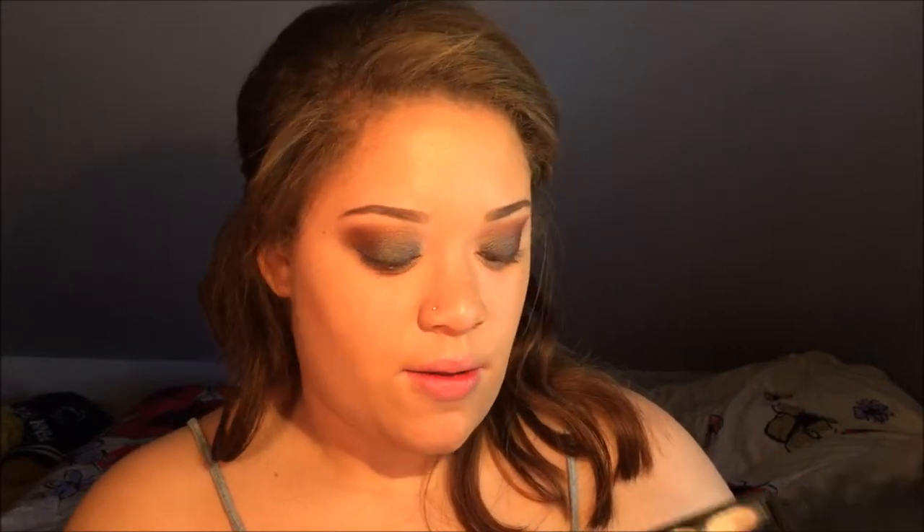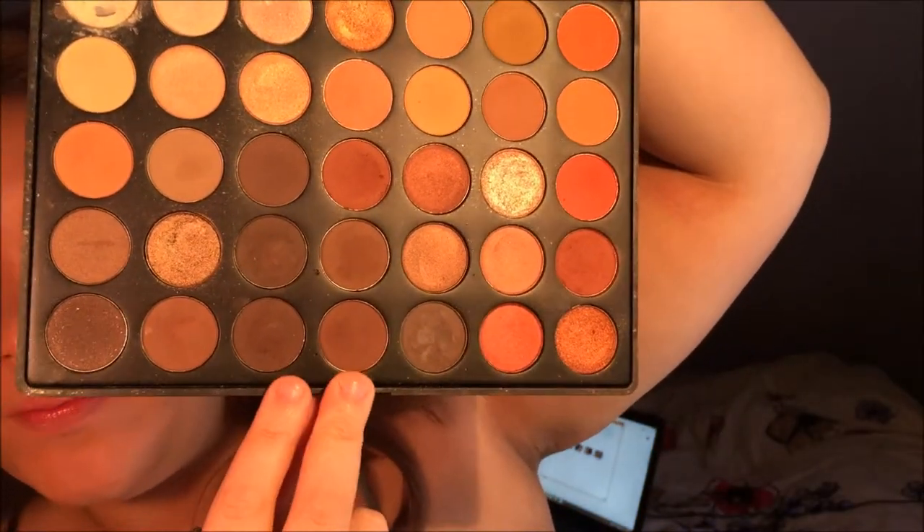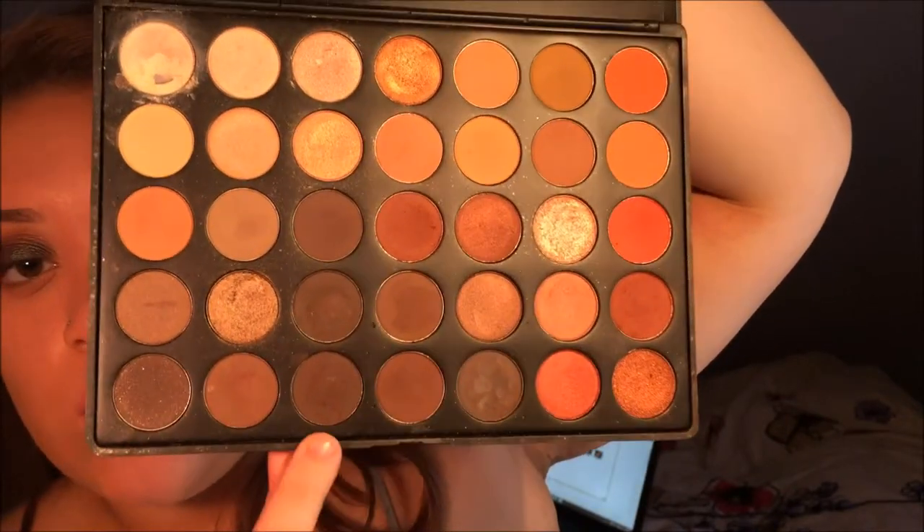Then I'm going to take a mixture of these two shades right at the bottom — one that's in the center and one that's one over — just to darken it up a little bit. I'm going to use this Essence crease brush to do that.